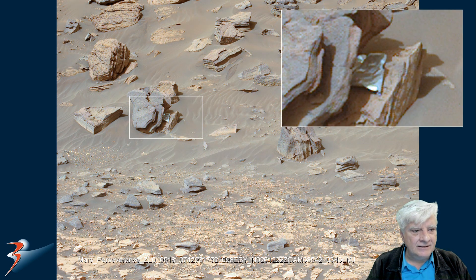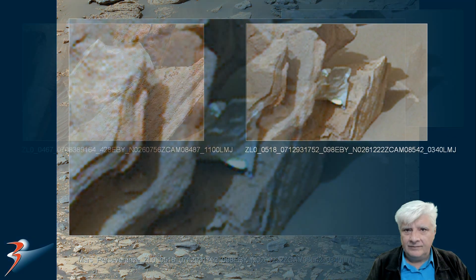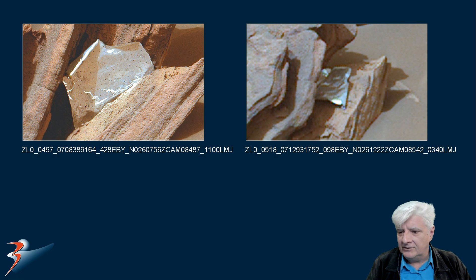We've seen this object before a couple of Sols ago. It's that strange foil-like material. Here it is in a better photograph taken on Sol 467. NASA claims this is a piece of the landing gear which broke off and probably carried here by the wind. We can see it has moved slightly in this recent photograph, so there's definitely wind on Mars strong enough to move this object around.